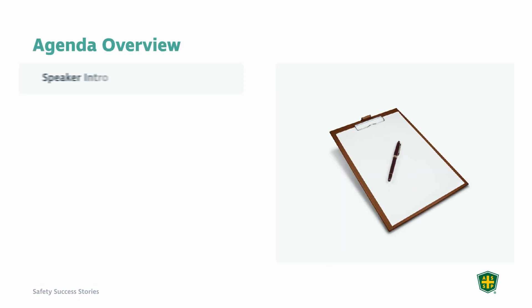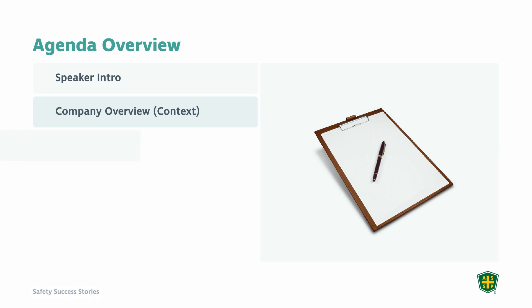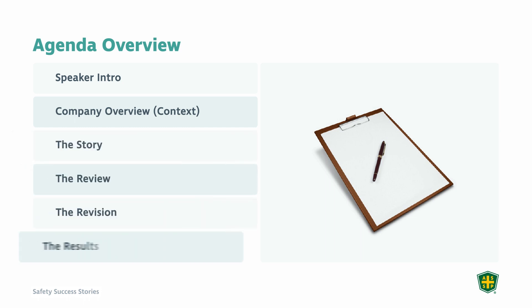What I'm going to do is talk to you a little bit about the company, then tell you about the story of what happened in this case study. We'll talk about the review, the revision, and the results, and then I'll summarize at the end. So without further ado, let's get started.